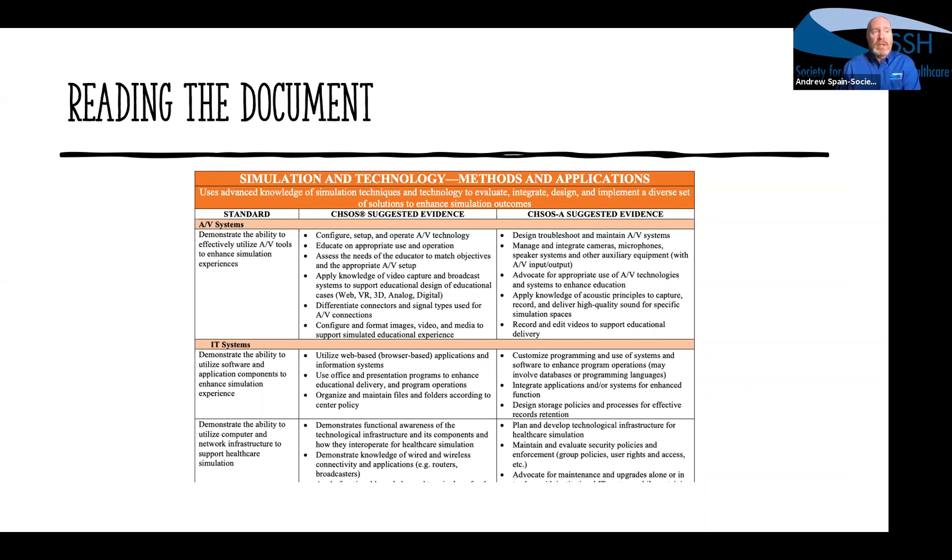Overall, as a CHSOSA, you should be at that five-year level of performance or beyond. Some standards you may still be just at the CHSOS level; others you'll be at a seven, eight, ten, or twelve-year equivalent level of performance — and that's all okay. Just be very clear with what you submit regarding your advanced capabilities, so reviewers can give you plenty of credit for where you've well exceeded, which helps offset areas where you haven't progressed quite as far professionally yet.